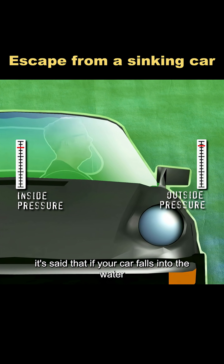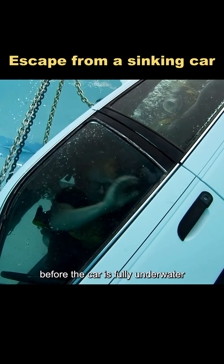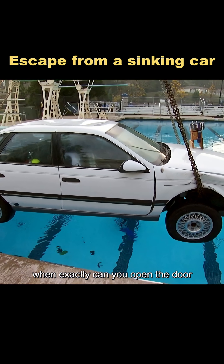It's said that if your car falls into the water, you can only escape by opening the door after the vehicle is completely submerged. Previous tests have already shown that before the car is fully underwater, the outside water pressure makes the door almost impossible to open. So the real question is: when exactly can you open the door?